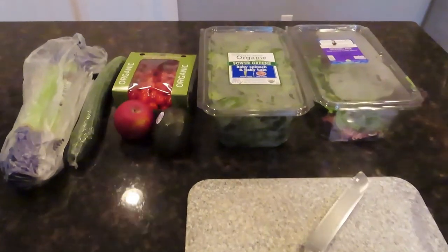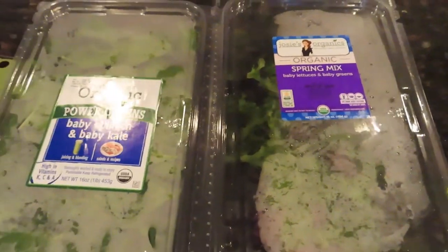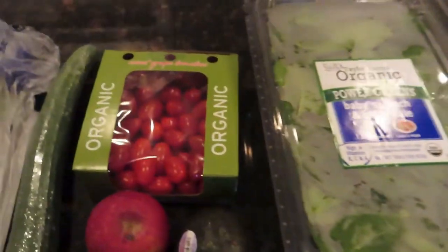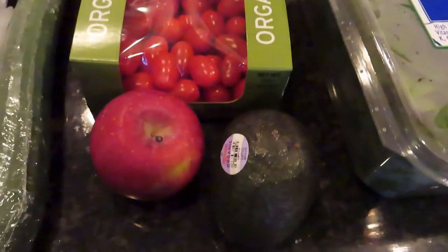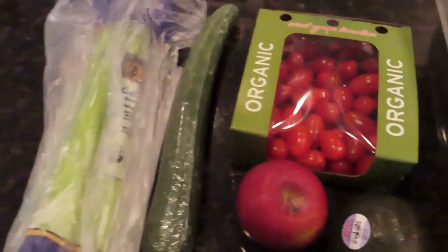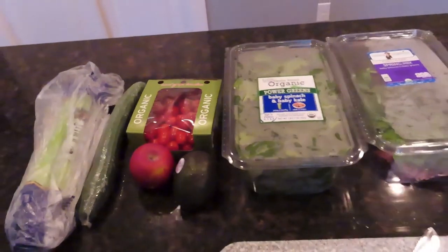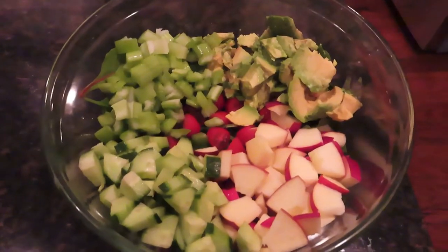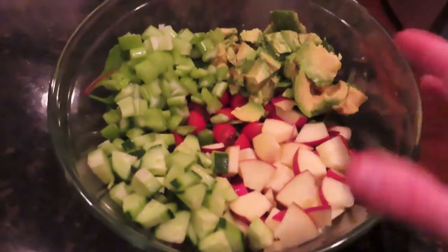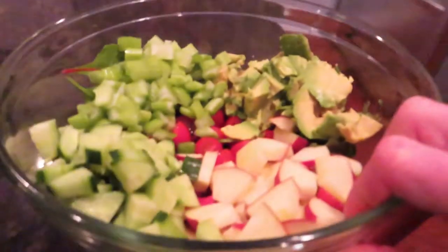It's about 5:30 and I'm making the salad. Got some mixed greens, some power greens, grape tomatoes, an apple, an avocado, cucumber — I won't use the whole thing — and a few sticks of celery. Nice, good salad. I'll put that together right now. There it is, the monster salad. This thing is huge — this is going to be good.